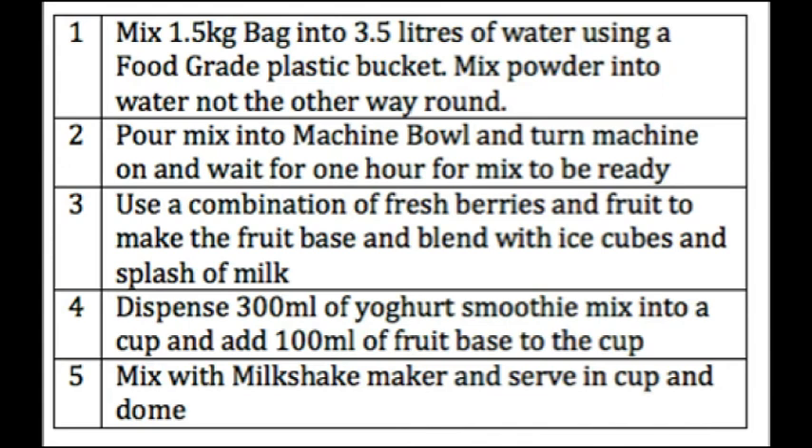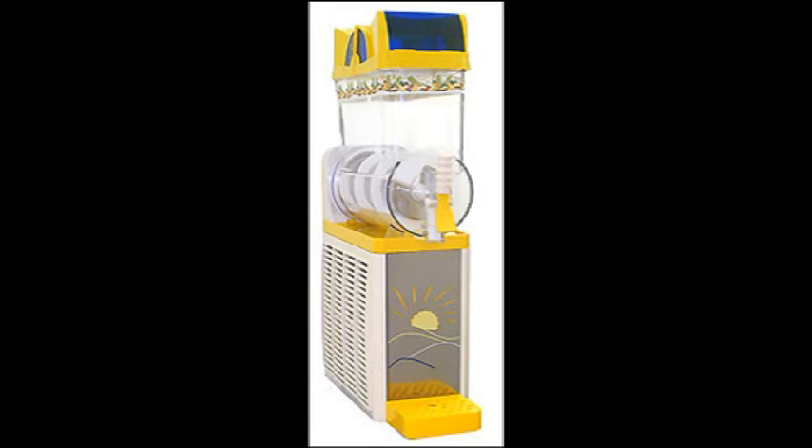To create the mix, just select a 1.5 kilo bag of yoghurt mix and add it to 3.5 litres of water. Pour the mix into a machine bowl and allow one hour to cool.